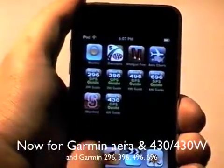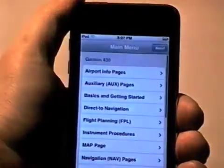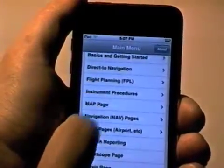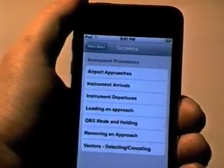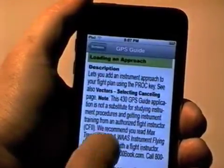My Max Trescott's GPS guides for the iPhone solve that problem. Just click on an application, choose a subject area, and get detailed text and graphics about which buttons to push. That means no more hunting through user manuals, and you'll get quick, concise answers to your GPS questions.